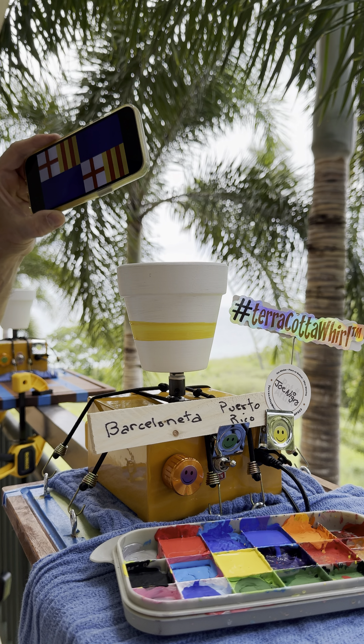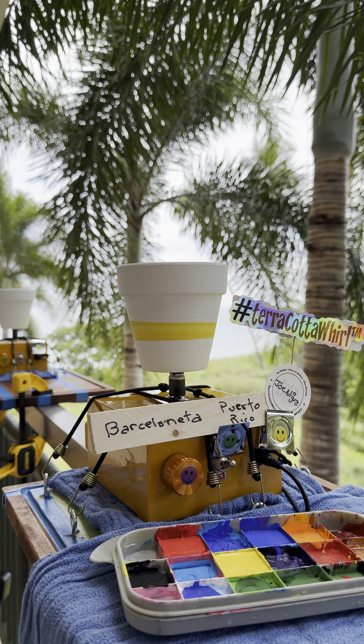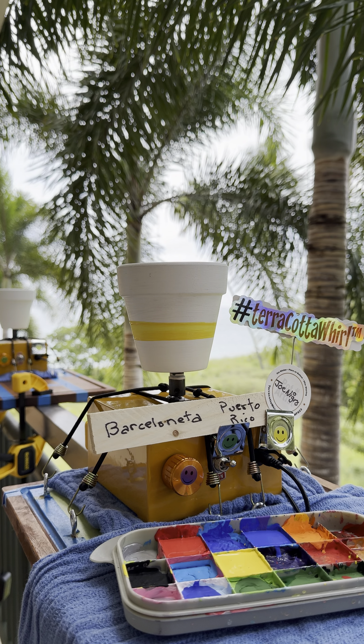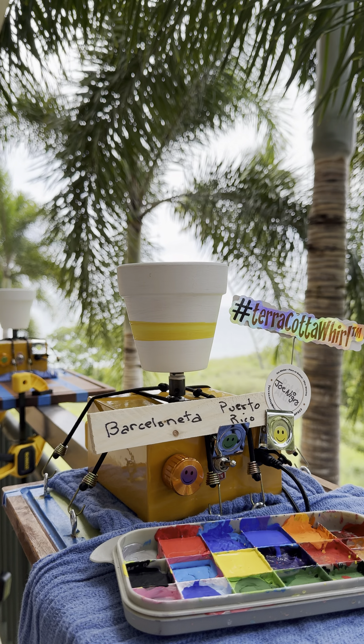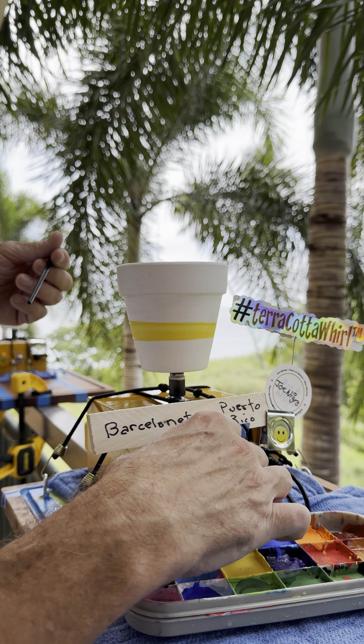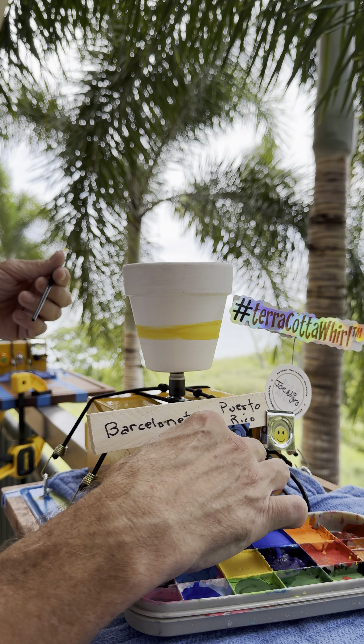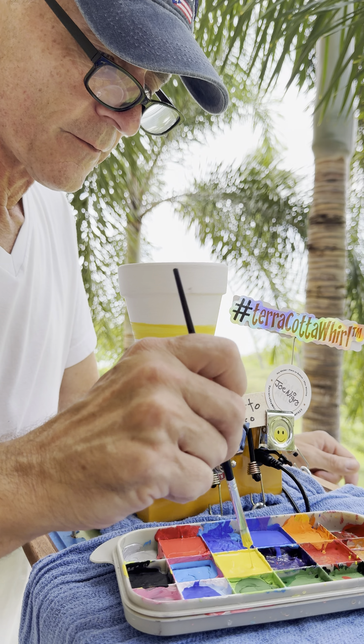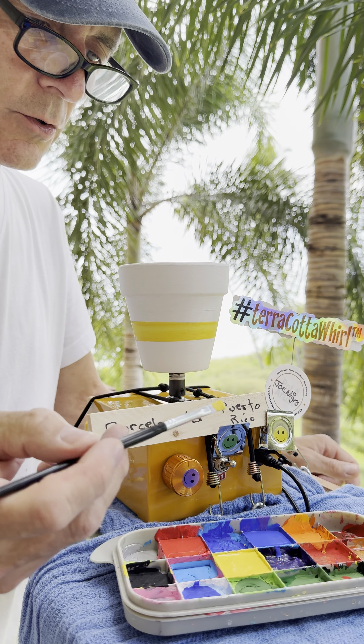Let's just get another yellow line in there. We'll use the same brush. Start this whirl - we'll get the smiley face facing me. That's the pressure I enjoy whirling with. Smiley face speed control.